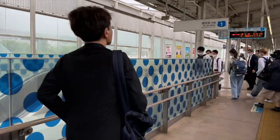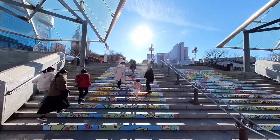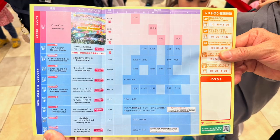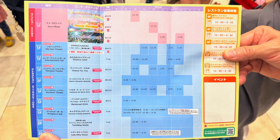Taking the train to Puroland is part of the experience. As soon as you arrive at the Tama Center Station, the Hello Kitty-ness begins. As soon as you arrive, pick up today's schedule with the show times, as well as the guide and map. Some of this information is available on the website, however it's hard to understand if you don't read Japanese.